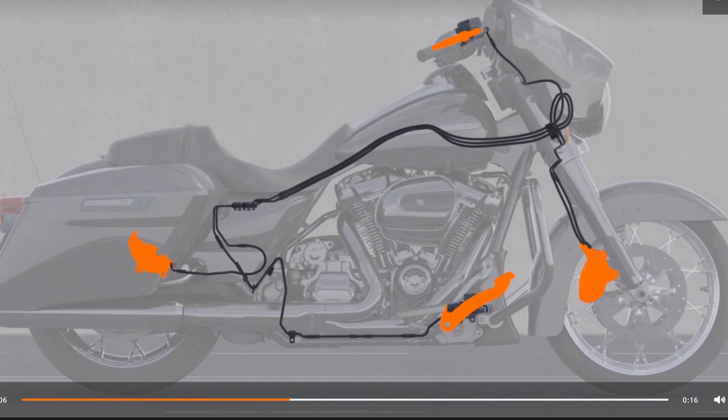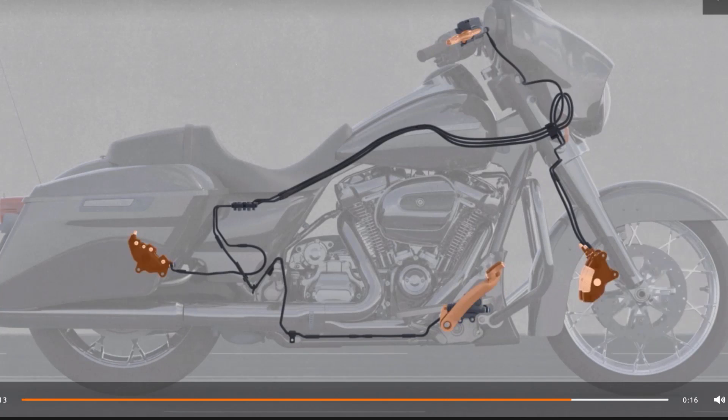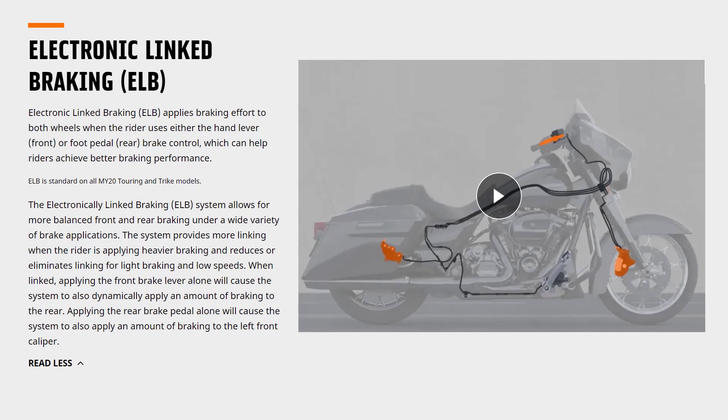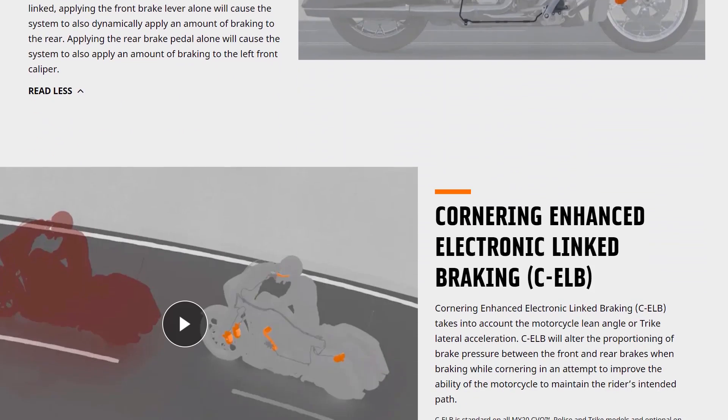Basically, how linked braking works: if you apply just the rear brake exclusively, or just the front brake exclusively, it will also apply a little bit of pressure to the opposite brake, which equalizes the braking. Harley-Davidson found that people are either heavy front brakers or heavy rear brakers and weren't getting the best braking performance their bike had to offer — it was underperforming mostly due to rider error. So they've now allowed for some linking, though it doesn't apply 100% on the front if you're just applying the rear.